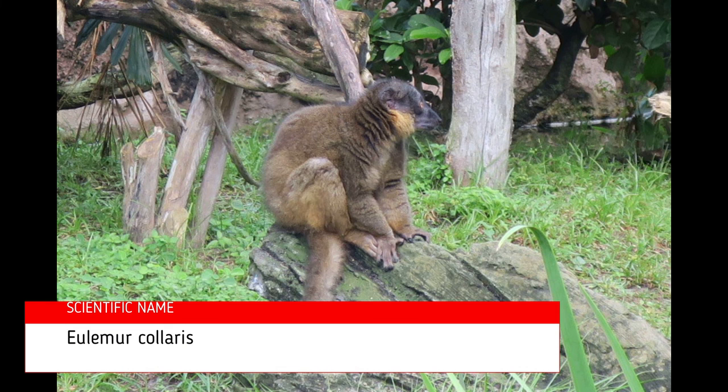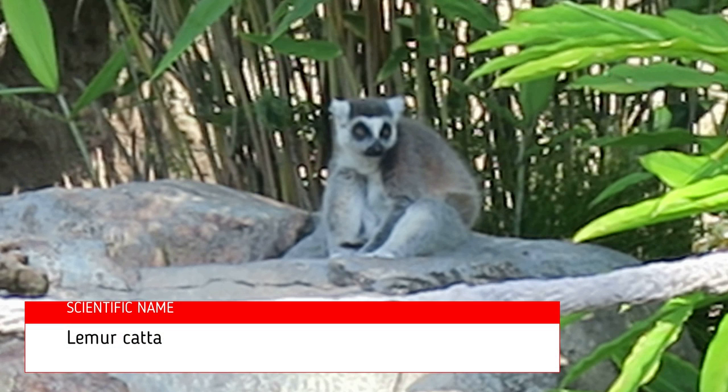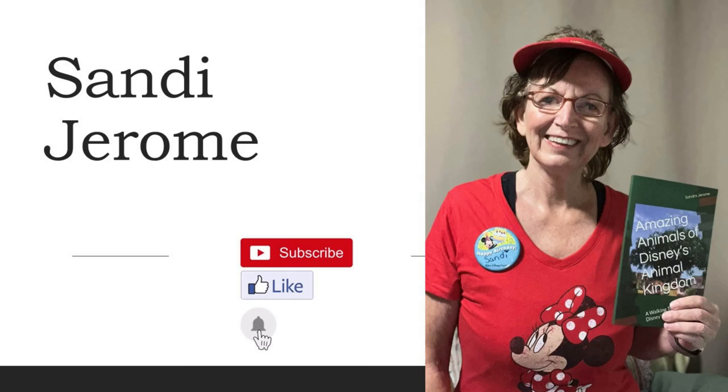The scientific name of the brown collared lemur is Eulemur collaris. The scientific name of the ring-tail is Lemur catta. Be sure to like and subscribe to my videos.